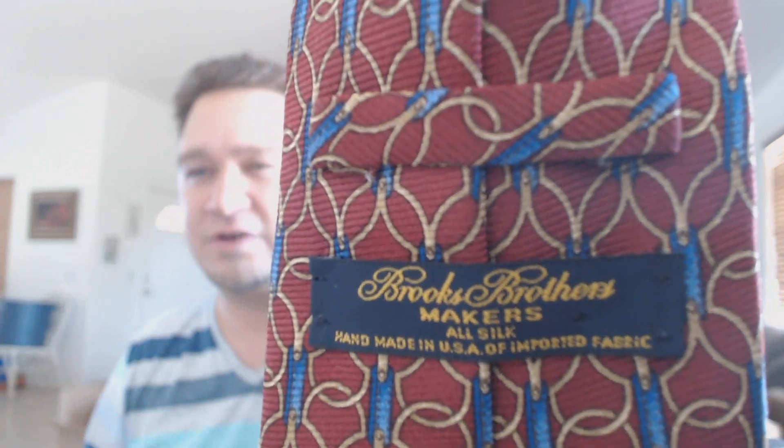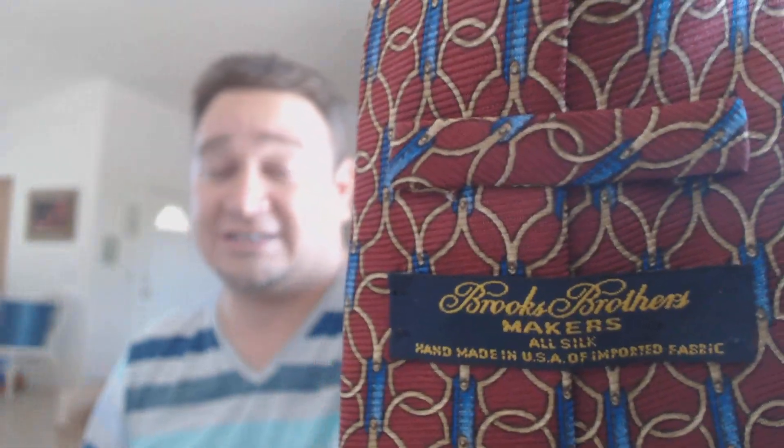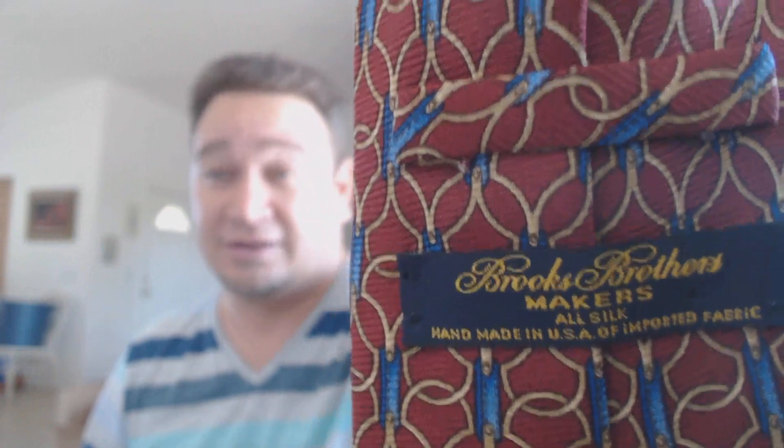This next one is pretty common if you've been going to thrift stores and looking for clothing, but it's definitely something you should be looking at in terms of selling. Don't overlook the ties. The item here is Brooks Brothers. It takes just a second to run over and flip through these ties and start looking at the labels. Brooks Brothers sell well individually, but also lotting them up. Most ties do really well lotting up unless you get some super high-end ones.